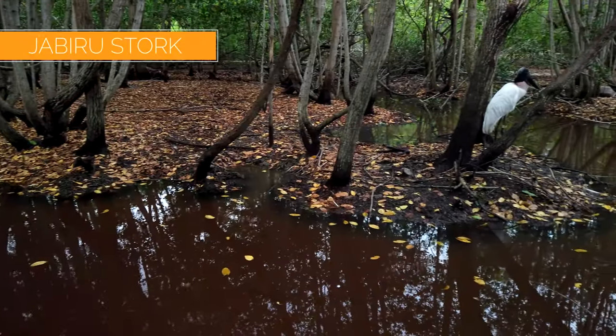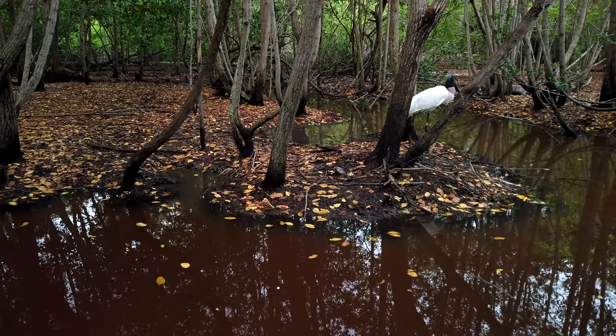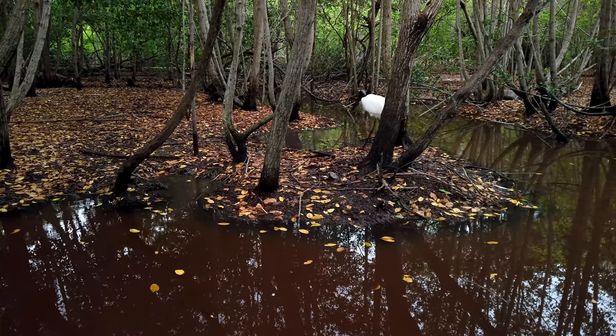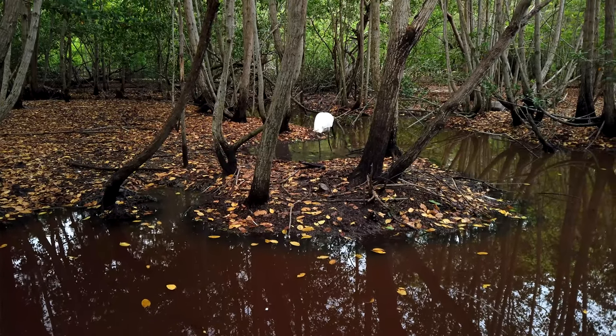They have built three different ecosystems within the aviary: tropical rainforest, coastal, and desert. The exhibitions have been built as close to their natural habitats as possible, with most of the birds free to roam as they please.